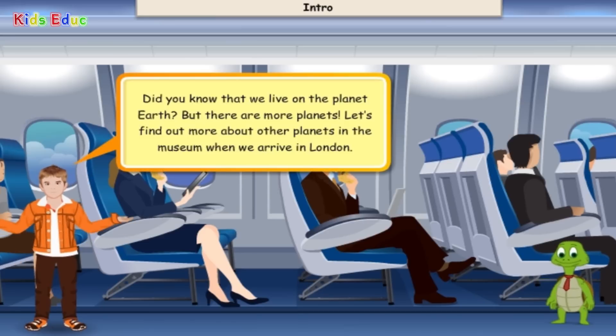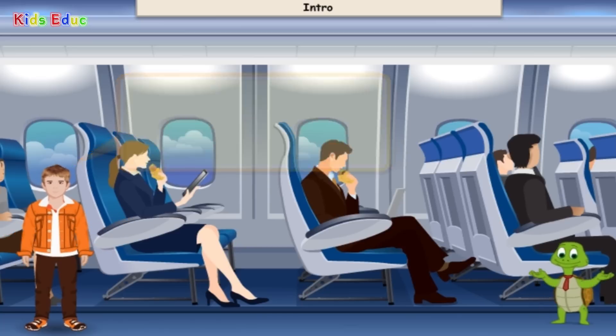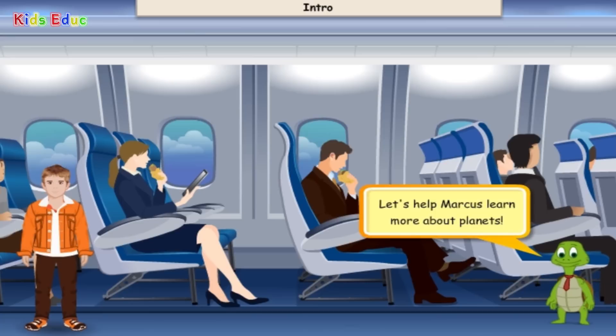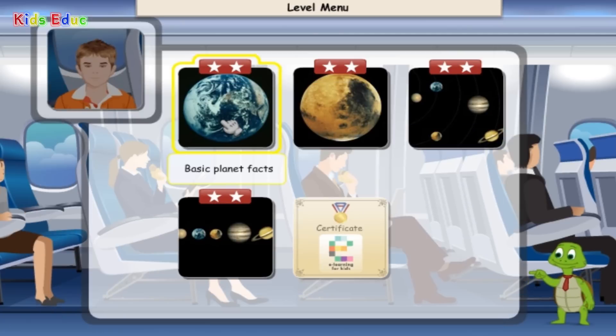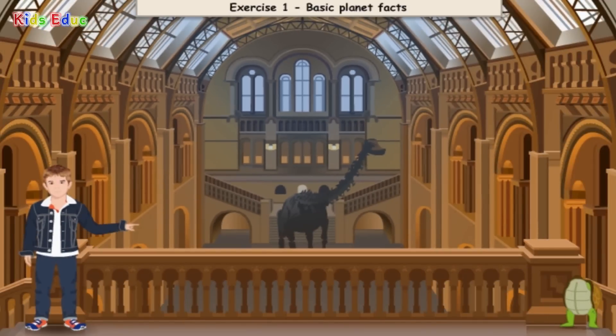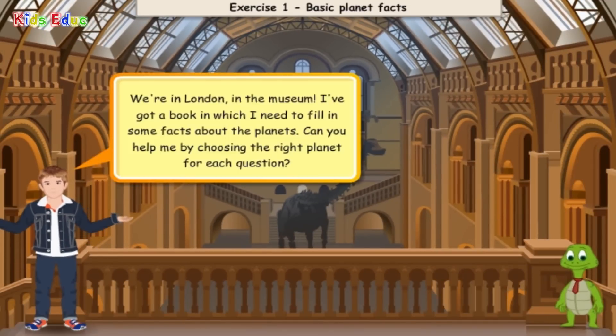Did you know that we live on the planet Earth? But there are more planets. Let's find out more about other planets in the museum when we arrive in London. Let's help Marcus learn more about planets. Basic Planet Facts. We're in London, in the museum. I've got a book in which I need to fill in some facts about the planets. Can you help me by choosing the right planet for each question?